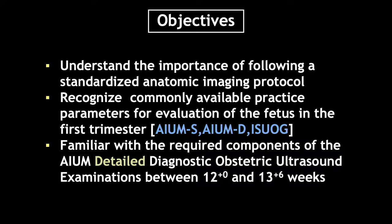Our objectives today are to understand the importance of following a standardized anatomic imaging protocol, and I want you to be able to recognize the three most commonly available practice parameters.